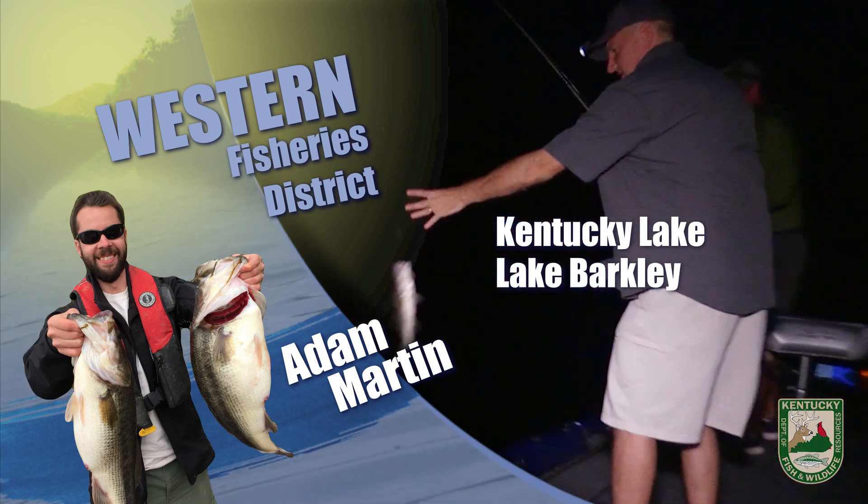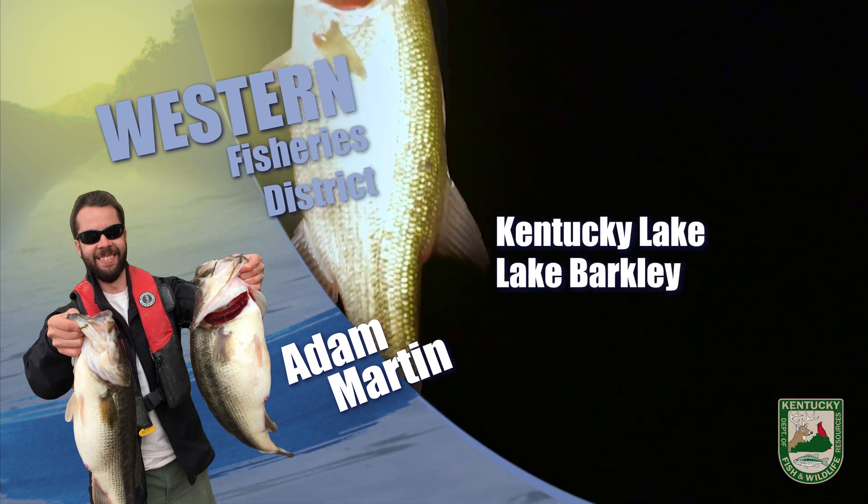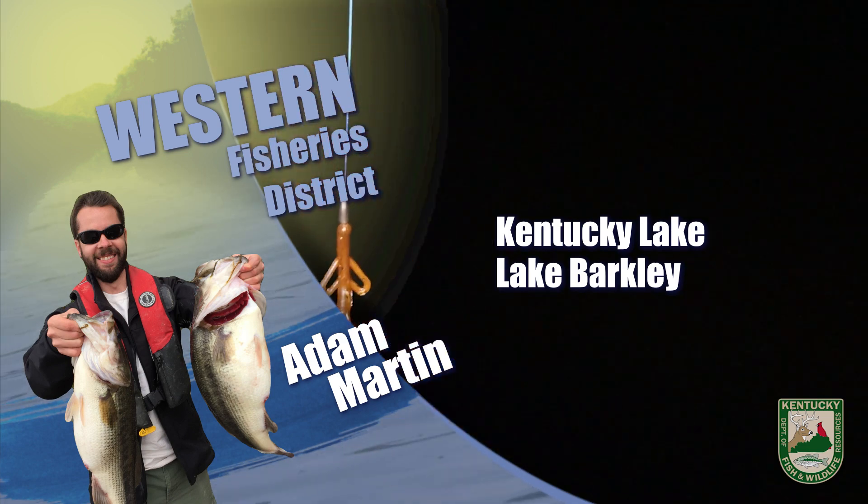This is Adam Martin with your Western District Fishing Report. Here at Kentucky and Barkley Lakes, water temps are around 49 degrees and so far we've been holding steady at winter pool elevation.